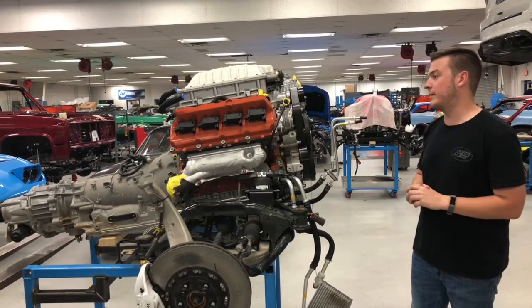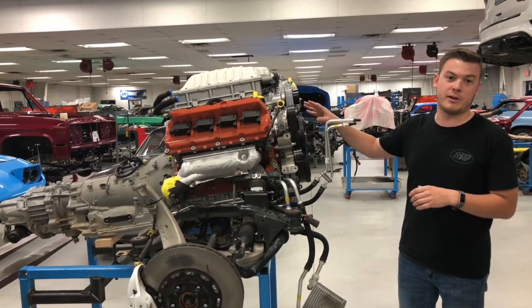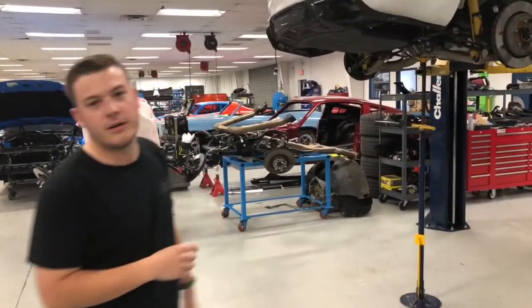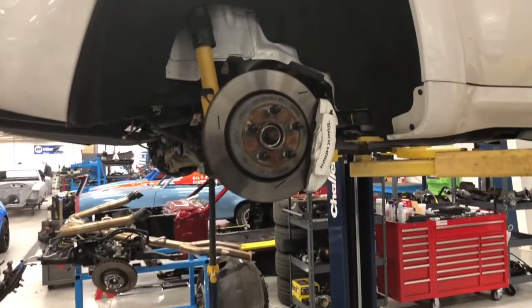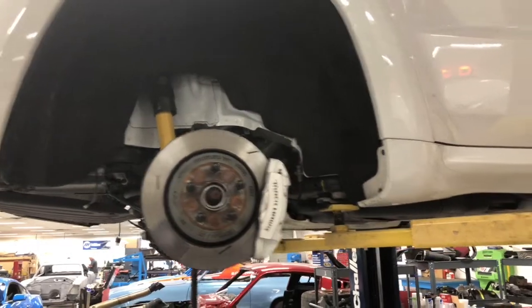We're still working through the plan, so stay tuned — we'll keep you updated. But this motor is definitely coming apart and getting built to a much bigger cubic inch. We're also working with Motion Control on a custom suspension for this Trackhawk. This is the first Trackhawk we've had in the shop.